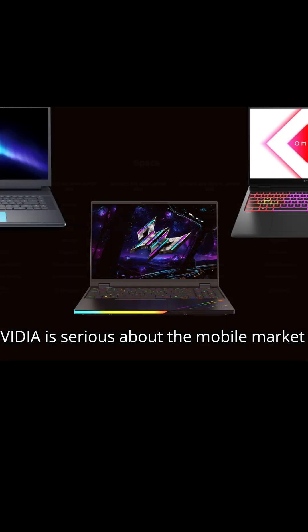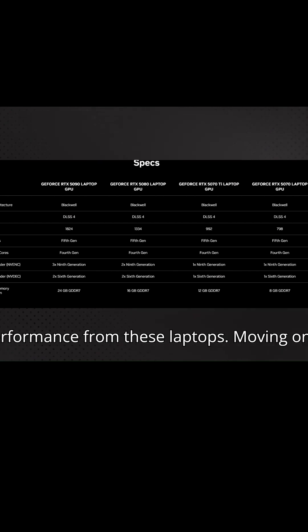The fact that we're getting high-end 50 series in laptops as early as March shows that NVIDIA is serious about the mobile market, and we can expect some serious performance from these laptops.